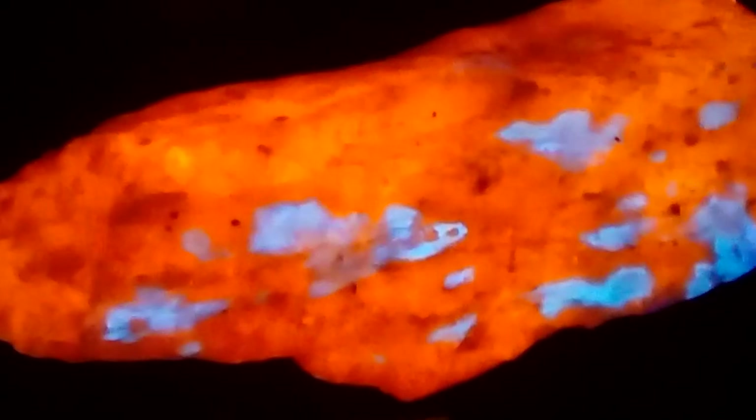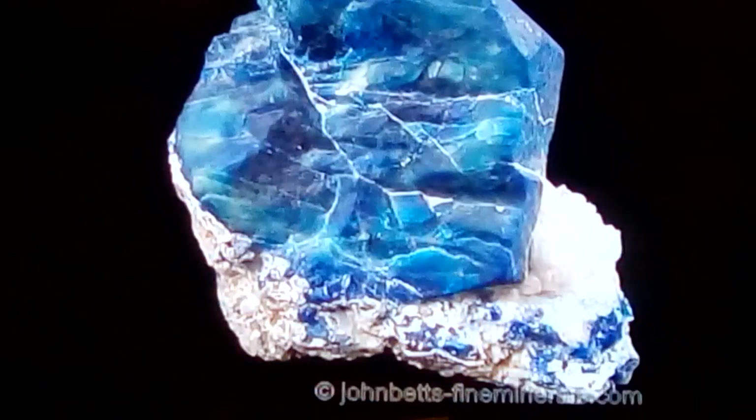Certain ones have different colors to them, different sets of glows. Now this is what the common rock would look like, but this is what they look like when you walk along a beach — all of a sudden it just pops. You can see when it's bathed in that light what it gives off. Just amazing.